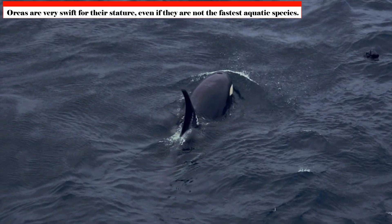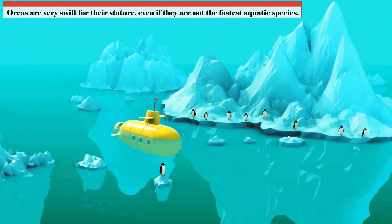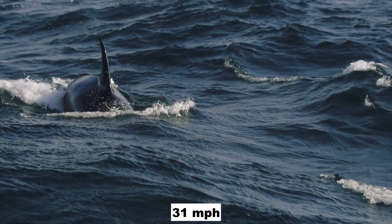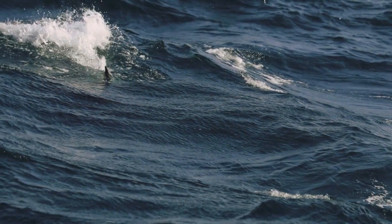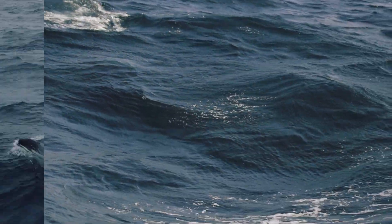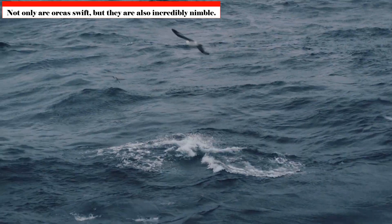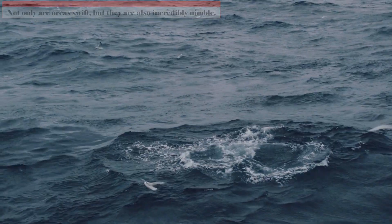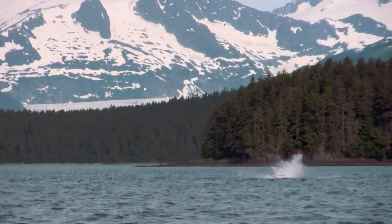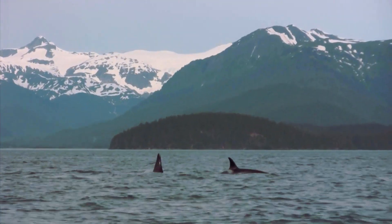Orcas are very swift for their stature. Even if they are not the fastest aquatic species, they can effectively pursue animals with bursts of up to 50 kilometers per hour — 31 miles per hour. Their sleek physique and powerful tails are ideally suited for aquatic mobility. Not only are orcas swift, but they are also incredibly nimble — they can fully breach out of the water, spy hop, and even slap their tails on the surface. These acrobatic moves may be used to interact with pod members or to stun prey.